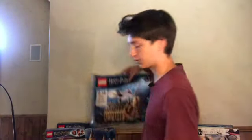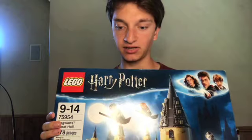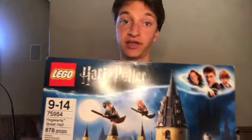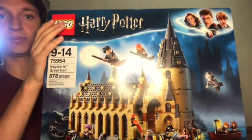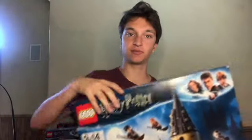Next up, we have a bit of a bigger set — the Hogwarts Great Hall. This one hasn't been retired for very long, but I've been able to get a 33.8% return on investment from this one, and I believe it'll go up in value quite a bit more. It's a very famous scene, probably one of the most famous from the Harry Potter world, and it's been a pretty great investment so far. I'm going to hold on to this probably for maybe a year at most, but most likely a couple of months.